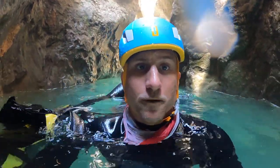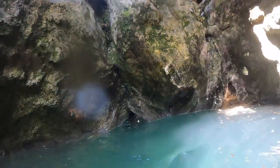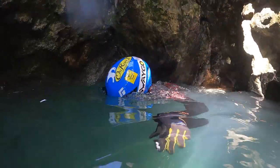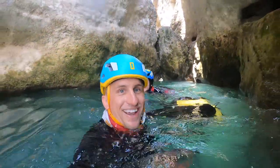This is a barranco called Formiga, and this is our first siphon. We have to go under this rock. We just passed that!